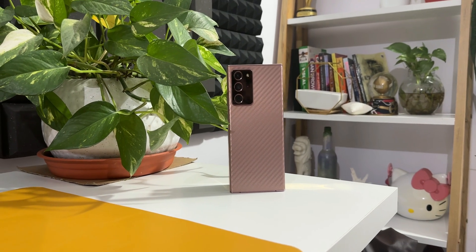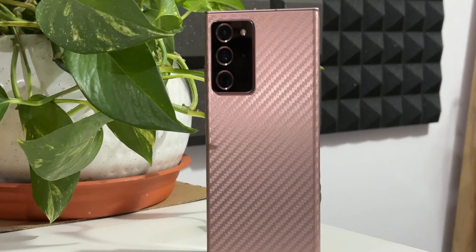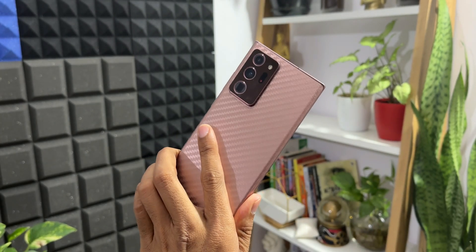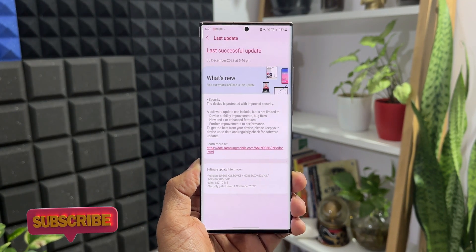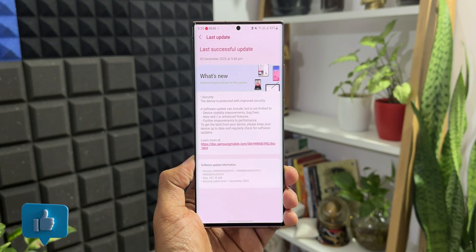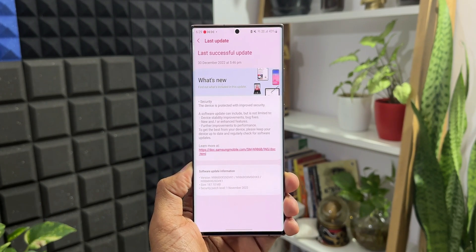Welcome to Apex. I just want to keep you guys posted about this all new update we have received for the Samsung Galaxy Note 20 Ultra — this is the Exynos variant. As you can see, this is a normal security patch. The size is about 187.10 MB. In the change log, we got security: the device is protected with improved security. A software update can include but is not limited to device stability improvements, bug fixes, new or enhanced features.